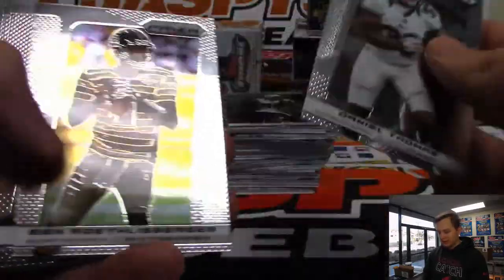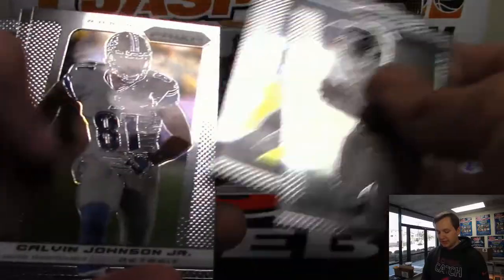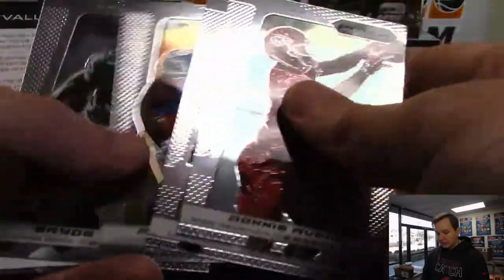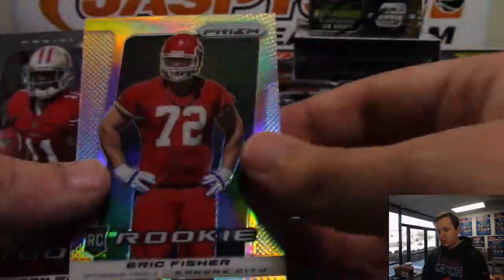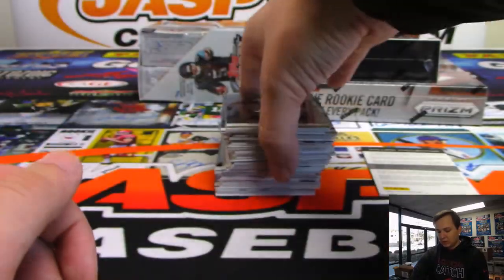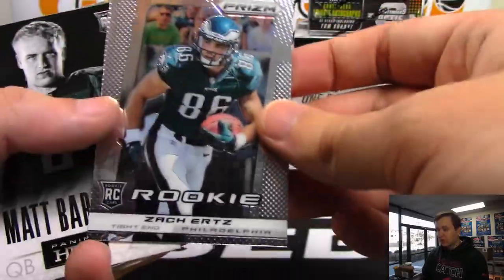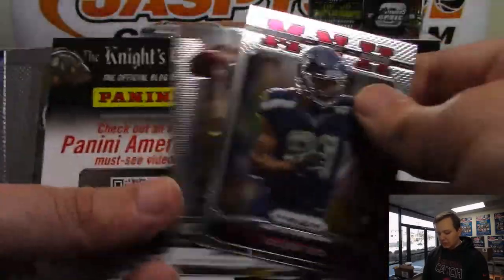We got these in for the mixers - we didn't get full cases, we got loose boxes. There's Eddie George. We have a Redemption coming up. We have a Silver Eric Fisher, who was the number one pick that year. The Panini Redemption will show up as expired, but if you call or email Panini they should be able to take care of that. Or if you just scratch off the code, you should be able to just enter it in.